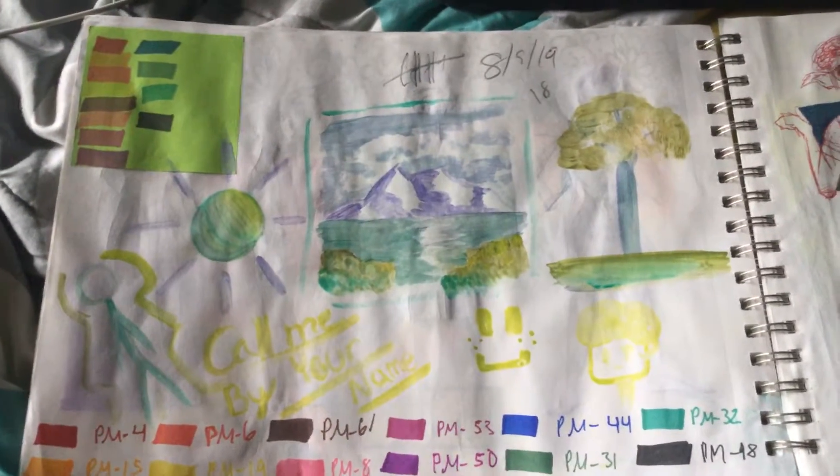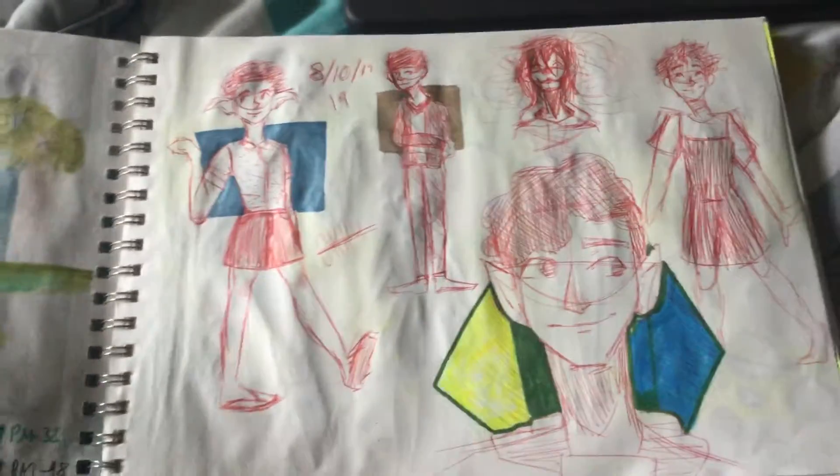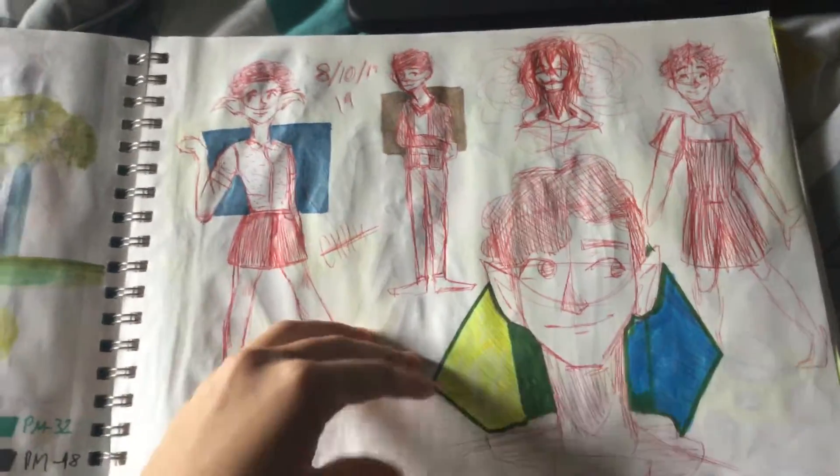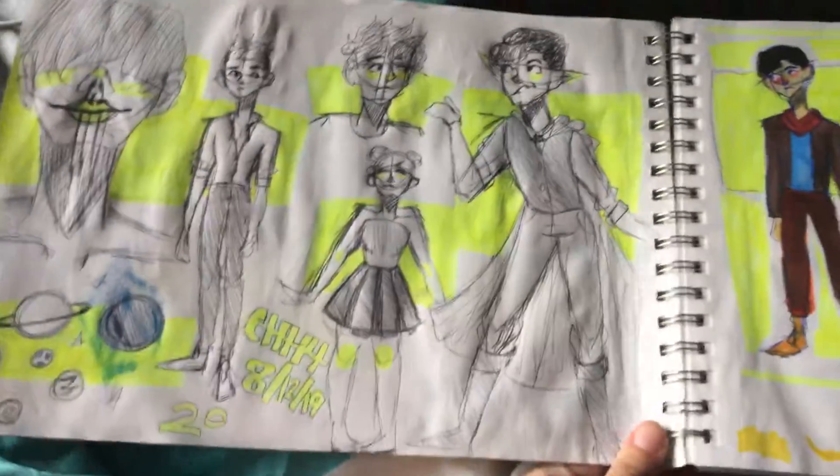These are Prismacolor markers. I want to get rid of these water fillers that I've had for like six years. Ballpoint pen stuff, more OCs, and there's a lot of highlighter.